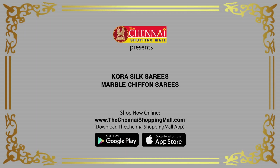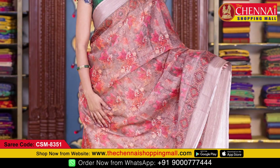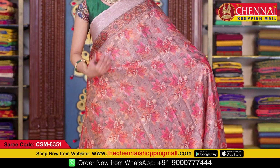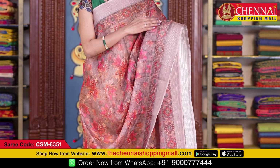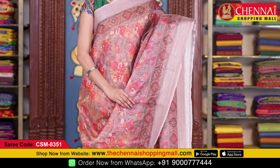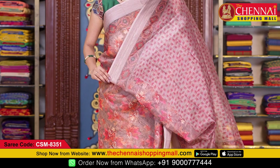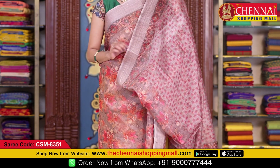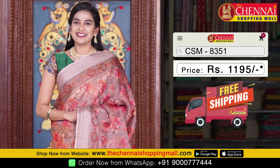Now let me show you the lightweight sarees I've brought for you today. The first saree is kora silk — a very beautiful tan color. All over the body there is a floral print with big flowers and leaf design. Both sides have self borders with stripes, along with a printed border in traditional ikat style. The running pallu is in ikat style design with tassels. The self blouse has floral print all over with the same border on both sides. Saree code CSM 8351, price just 1195 rupees.